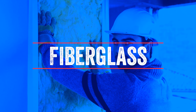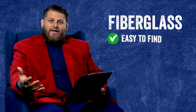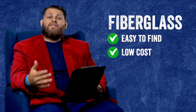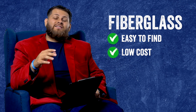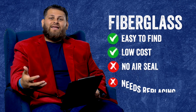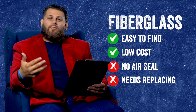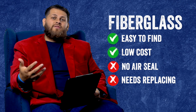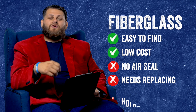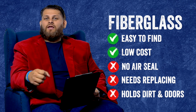The first thing we're going to talk about is fiberglass. Fiberglass can be a good enough option — it's readily available and it's relatively low cost. However, there are some downsides. Fiberglass does not establish an air seal. Not only that, but you will have to replace it over the years because it will break down. And especially if you're looking at a garage, keep in mind that fibrous material can cling onto odors and moisture.